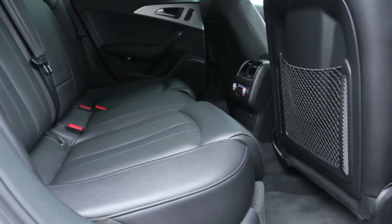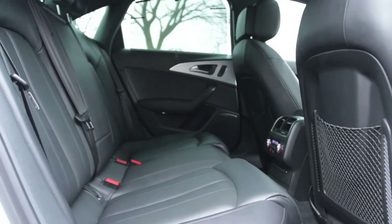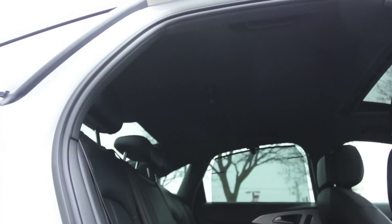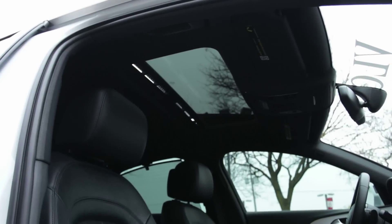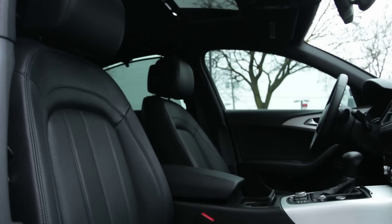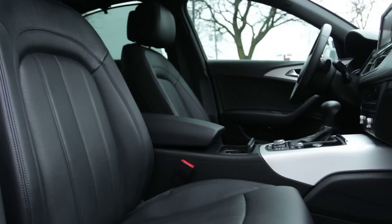Standard safety equipment on the 2013 Audi A6 includes anti-lock disc brakes, stability control, front seat side airbags, full-length side curtain airbags, and front knee airbags. Rear side airbags, front and rear parking sensors, and a blind spot warning system are also standard.